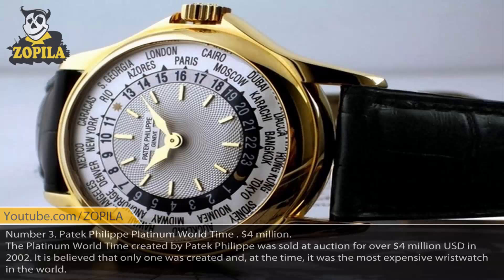Number 3. Patek Philippe Platinum World Time, $4,000,000. The Platinum World Time created by Patek Philippe was sold at auction for over $4,000,000 USD in 2002. It is believed that only one was created and, at the time, it was the most expensive wristwatch in the world.